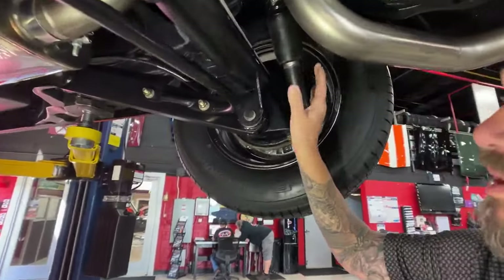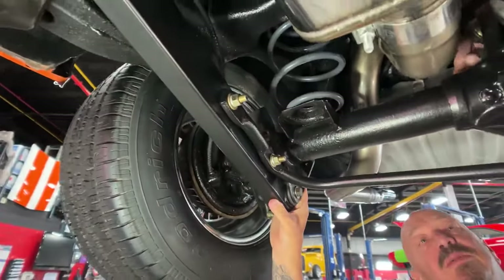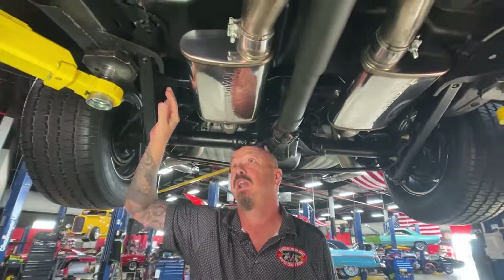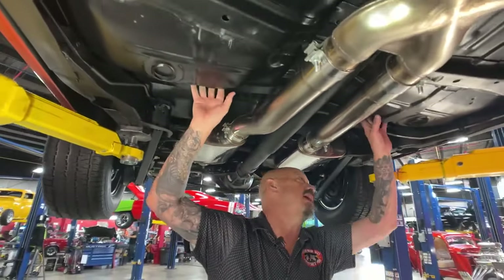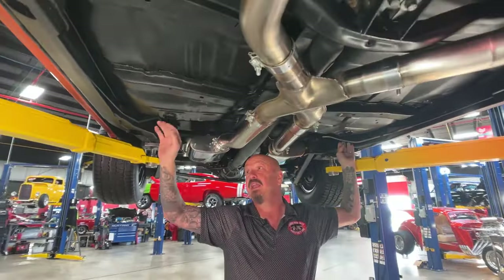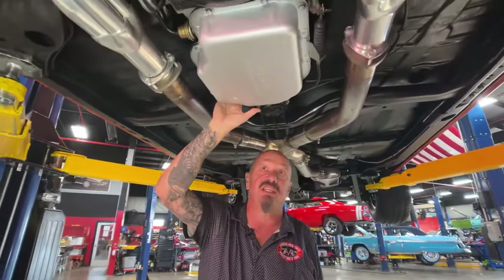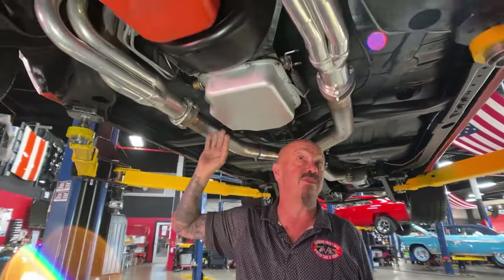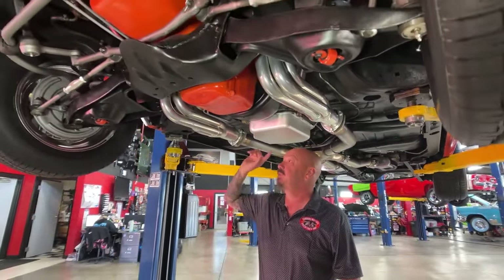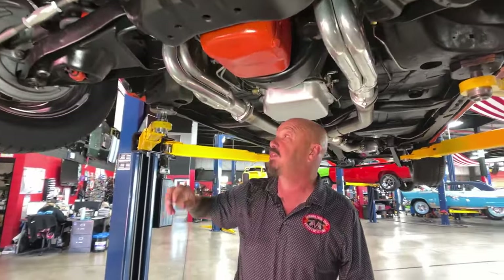We talked about the shocks already. We do have a sway bar, we've got aftermarket lower control arms, adjustable aftermarket upper control arms. The floorboards have been cleaned up — they've got nice paint on them. We've got new brake and fuel lines. We've got a Turbo 400 trans, that's a 3-speed automatic. That's similar to what would have come in the car originally — it is not the original transmission, but it is the kind of transmission that would have come in this car.